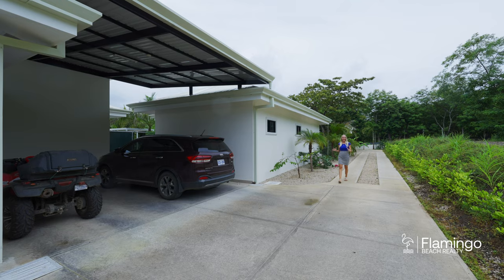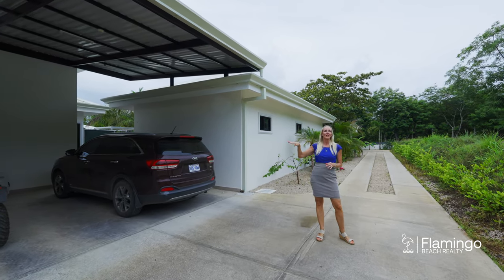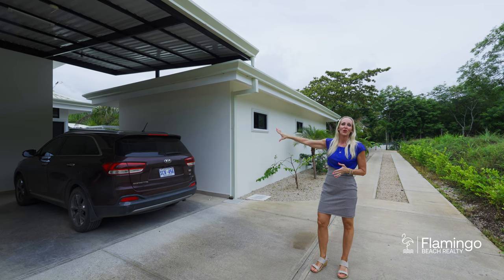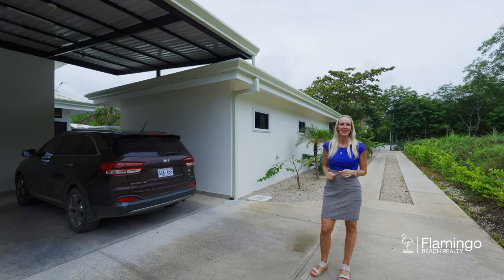This property was very thoughtfully designed. When you first come in, you arrive at Duna Pequeño — you've got your own car park and your own private area. You continue down the driveway to Duna Grande, where again you've got your own private area and your own backyard with a swimming pool. It's great because the properties can be operated together or completely independently.